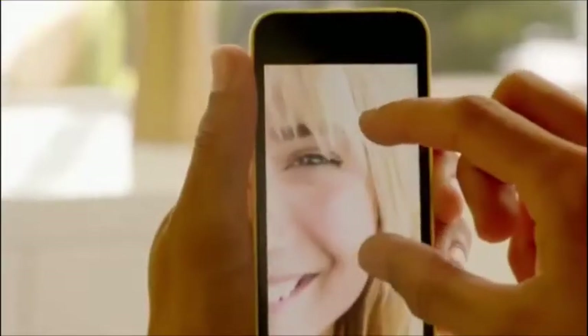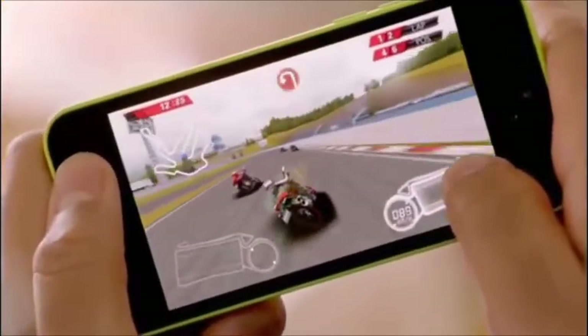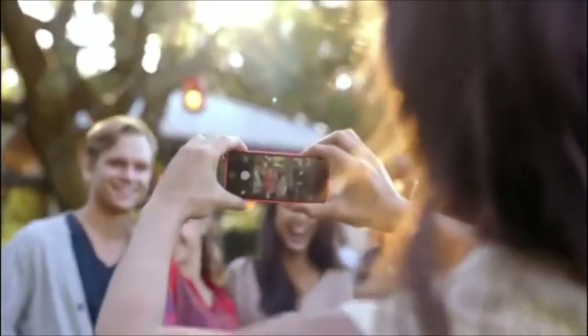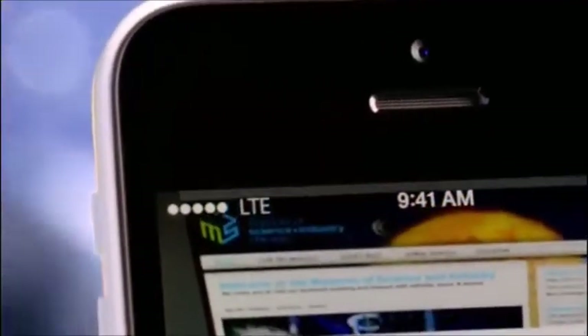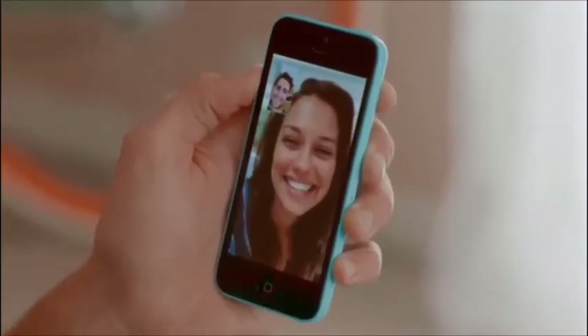iPhone 5C is built on a foundation of features that people know and love: the beautiful 4-inch Retina display, blazing fast performance and console-level graphics from the A6 chip, the 8-megapixel iSight camera, and an impressive battery life. We've also added more LTE bands than any other smartphone in the world, and a new FaceTime HD camera for even better FaceTime calls and self-portraits.